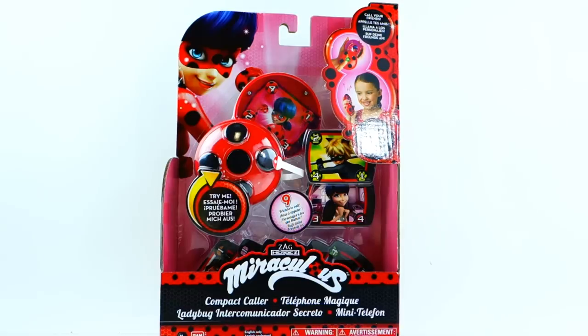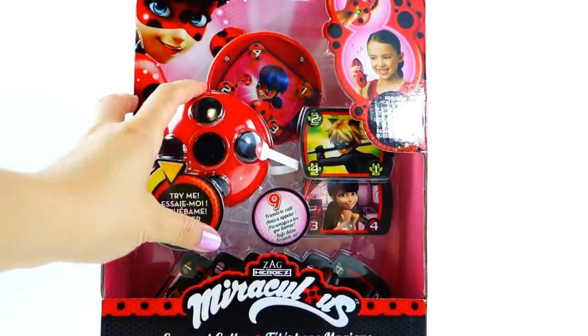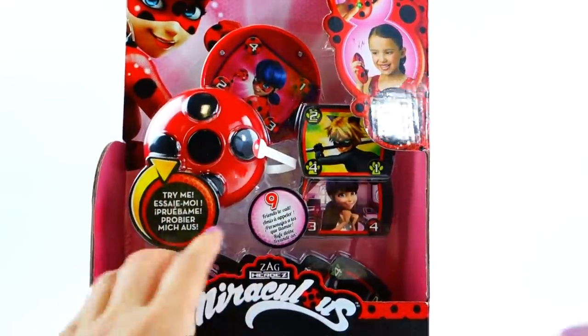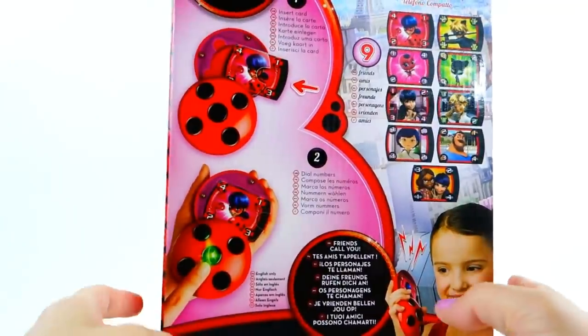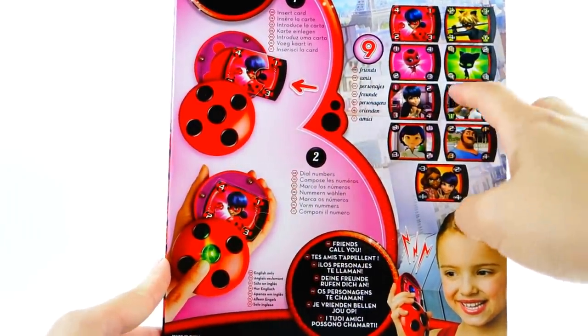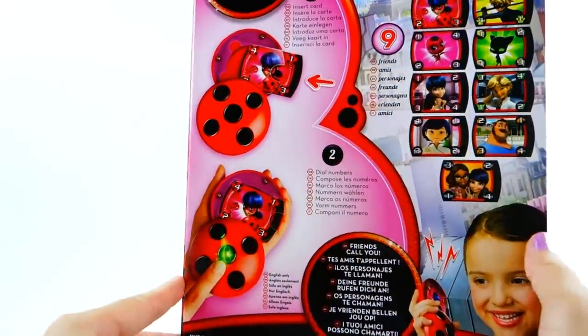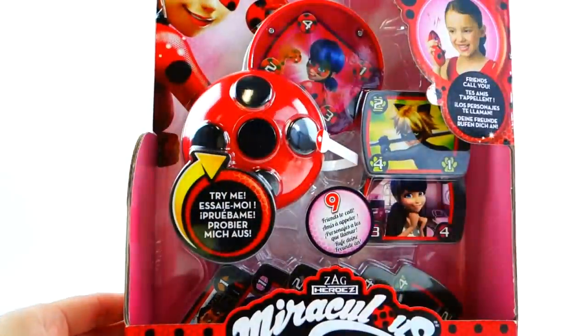Hi everyone, welcome to Evie's Toy House! Take a look at what we have here — this is a Miraculous Ladybug toy, the first one I've seen in the States, and it's super cool. This one's called the Compact Collar, and it is essentially Ladybug's yo-yo working as a phone. The yo-yo does work as a communicator, and you have nine friends to call. The set comes with nine cards, each of which can be inserted into a slot, then you dial a number and talk to that friend.